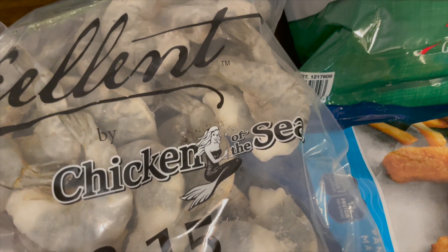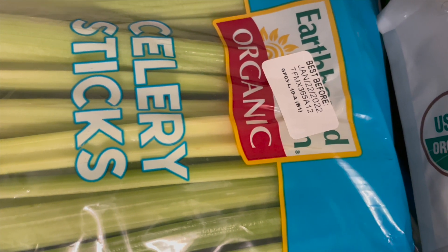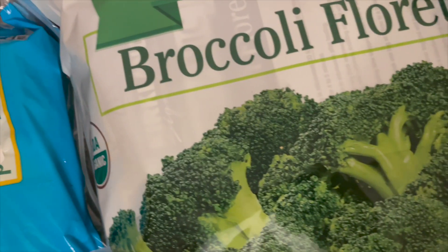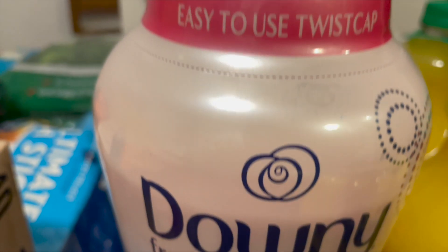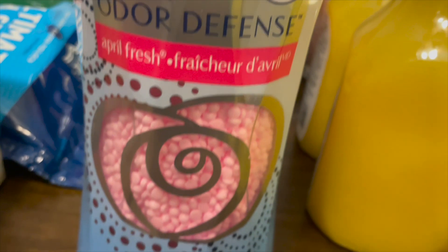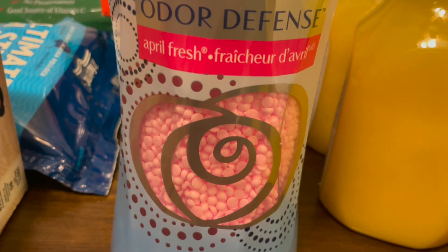Then I grabbed this bag of shrimp — these are some nice jumbo shrimps. The next thing we have is some celery sticks. I like to cut these celery sticks up and put them in the freezer for a later date. We also have some broccoli.